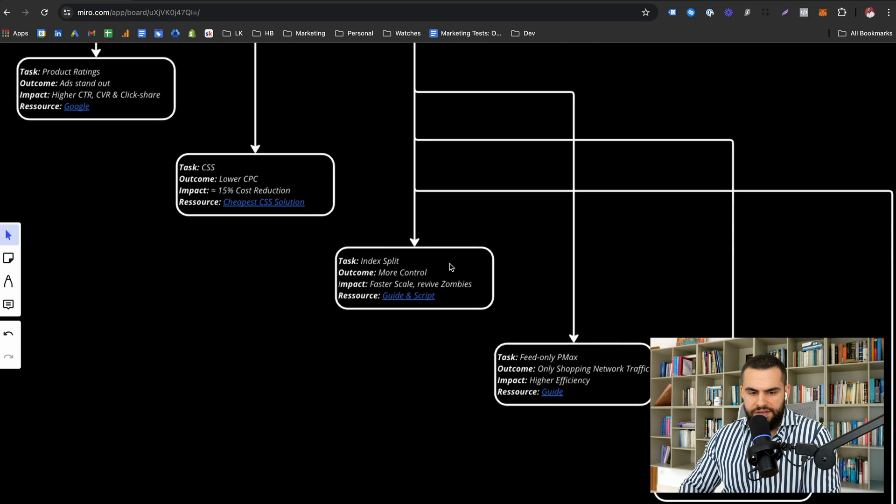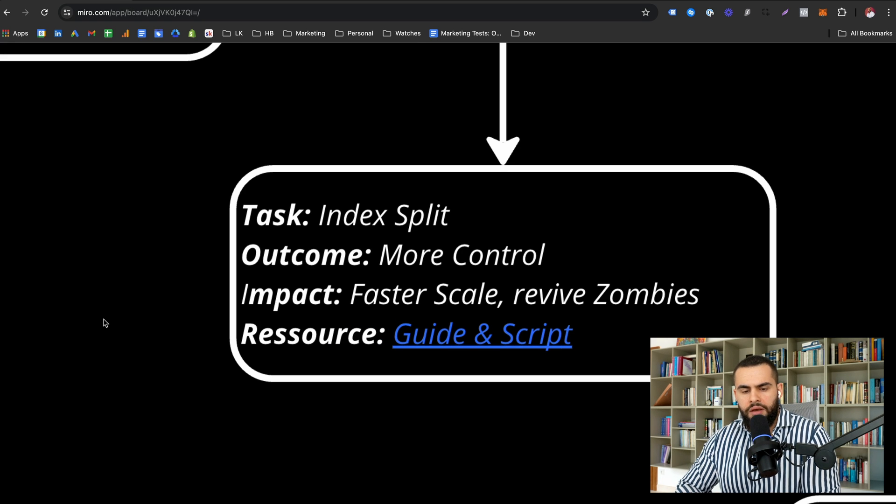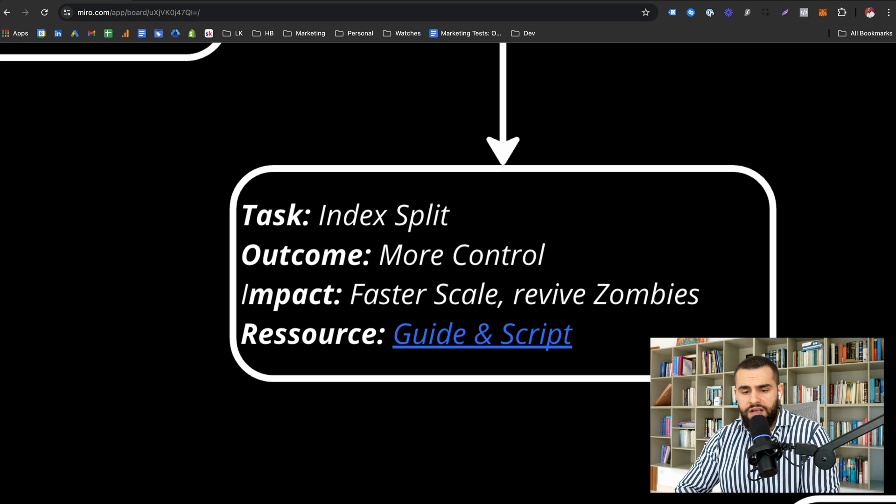Next up is the PMAX index split. There are two ways to run PMAX shopping ads: one campaign targeting all products, or splitting into different categories. Most people start with an all-products campaign, and while that can work, the problem is products perform completely differently. You'll have high performers with high ROAS, others with high revenue but lower ROAS, low revenue high-ROAS products, mid performers, and low performers. When you put them all together, top performers eat all the budget while low performers drag down the achievable ROAS across the campaign.